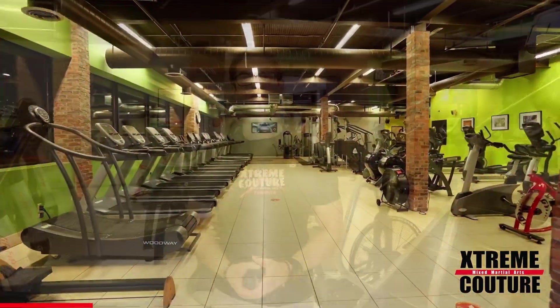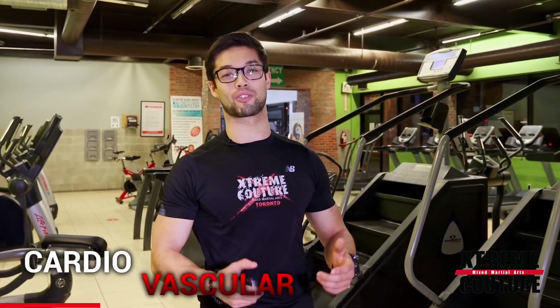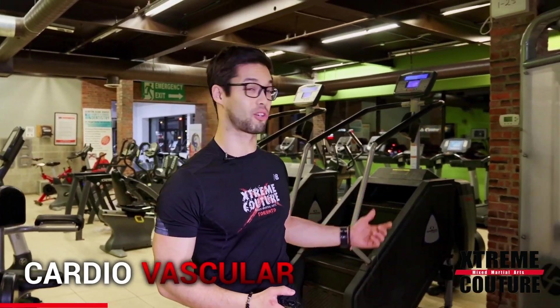As you enter the working floor, you're met with a vast array of cardio equipment including treadmills, arc trainers, machine rowers, and stair climbers.